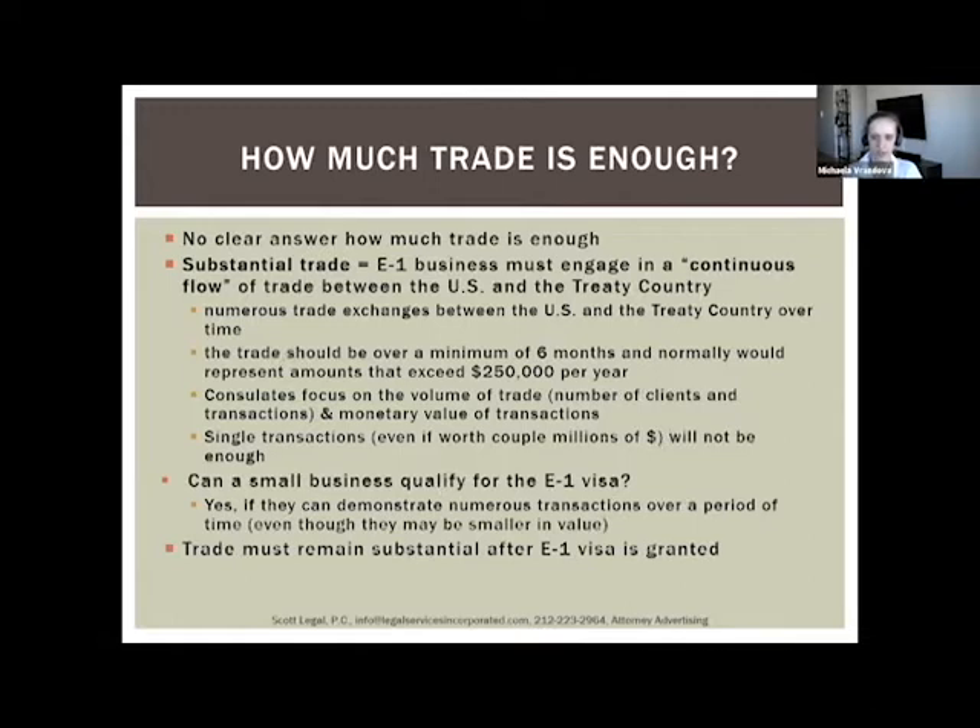One thing to keep in mind: a single large transaction — for example, $5 million with one US client — would never be sufficient for an E1 visa. You must show a continuous flow of trade with multiple clients and multiple transactions with each client every year. The consulate considers monetary value, but one transaction with one client is never sufficient regardless of size.